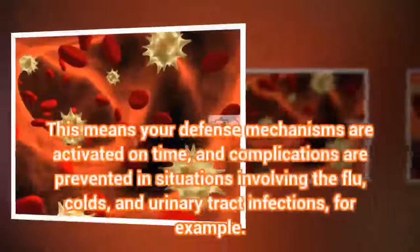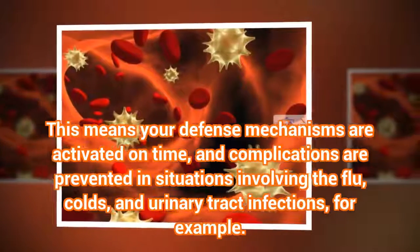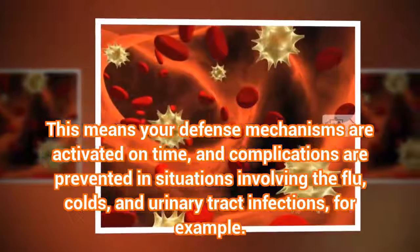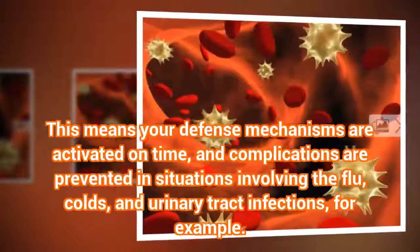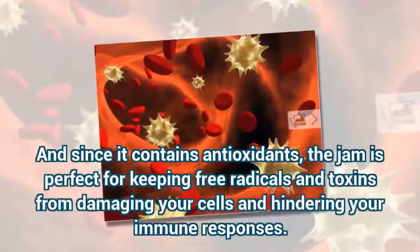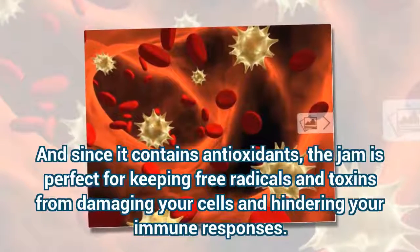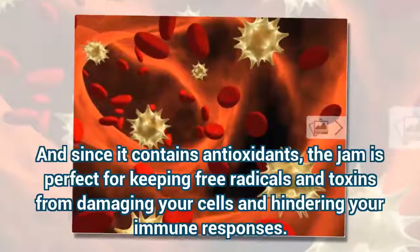This means your defense mechanisms are activated on time, and complications are prevented in situations involving the flu, colds, and urinary tract infections, for example. And since it contains antioxidants, the jam is perfect for keeping free radicals and toxins from damaging your cells and hindering your immune responses.